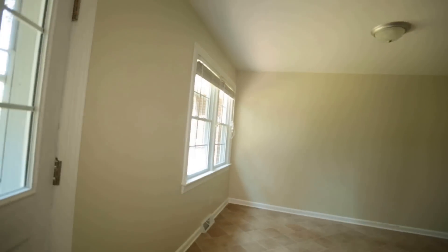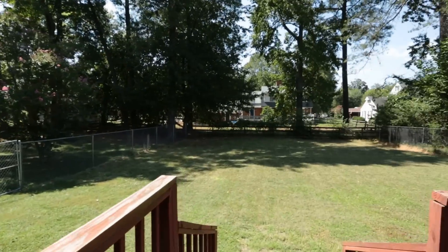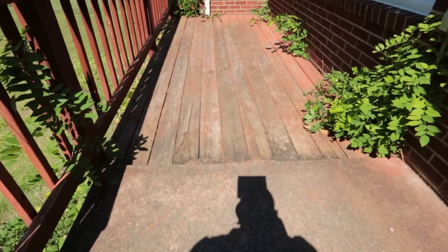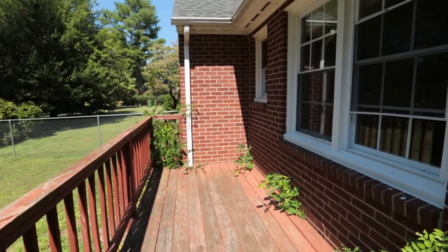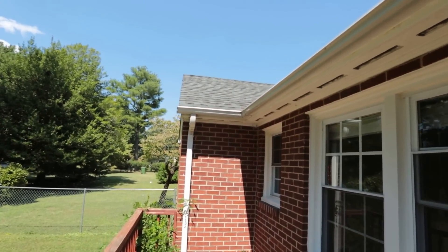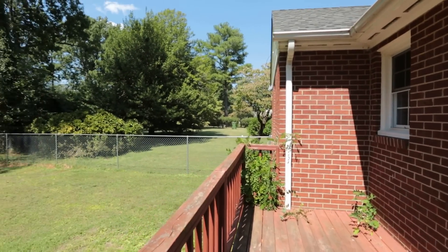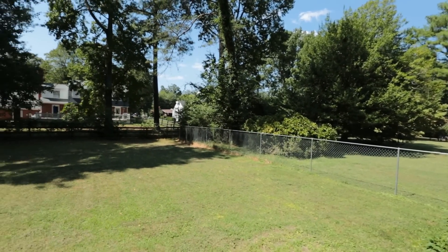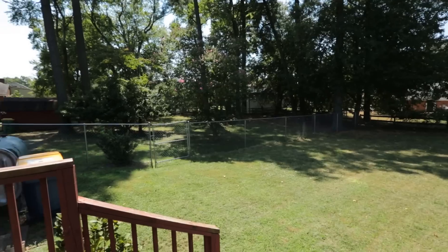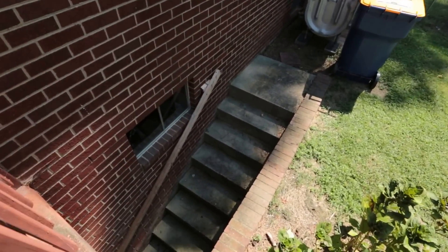We're going to pop out back and take a look at this really nice backyard. We have a deck here — partially concrete and partially wood, which is kind of unusual. Notice we are a hundred percent brick as I mentioned earlier. We do have a relatively new dimensional roof, so that roof should have plenty of life left on it. In the back we've got a fenced backyard, nice open and clear, no trees back here, and then our steps going down into the basement.